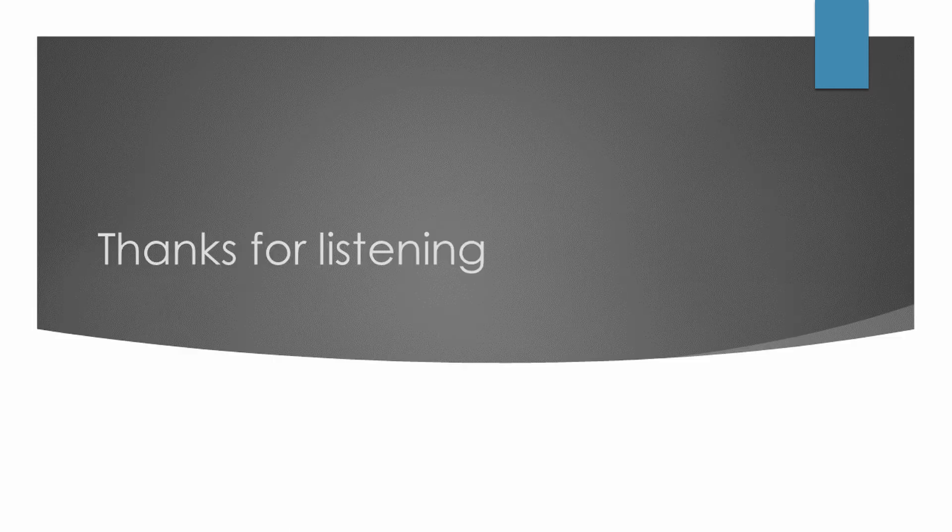So that brings us to the end of the first part in this series. Thank you for listening — I look forward to seeing you in the next one.